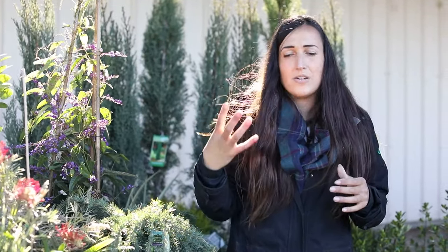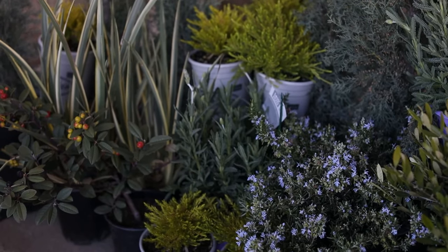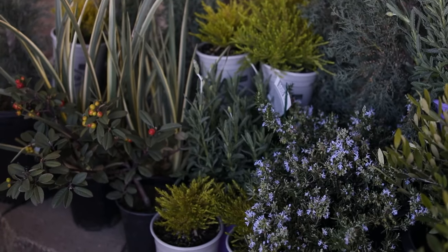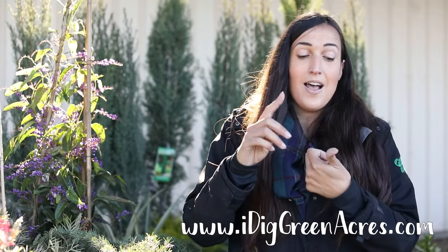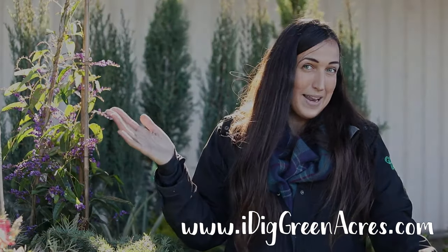It'll definitely give you good screening and it's drought tolerant and easy. Please like and subscribe if you liked this video so we can make more like it! If you have any questions, please come to any of our seven locations — we have stores in Auburn, Roseville, Rocklin, Folsom, Elk Grove, Sacramento, and Citrus Heights. Happy planting!